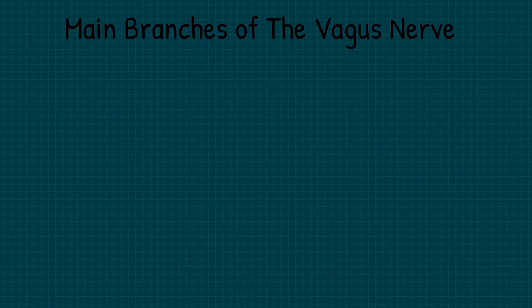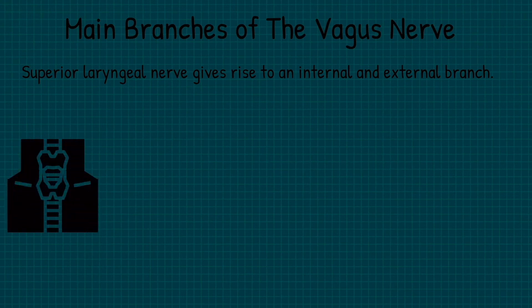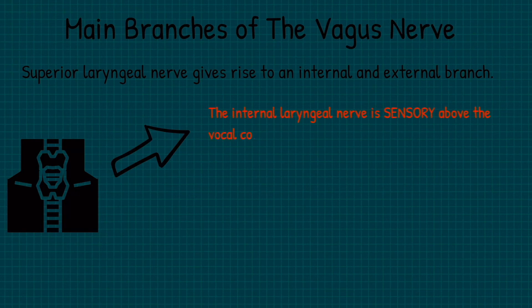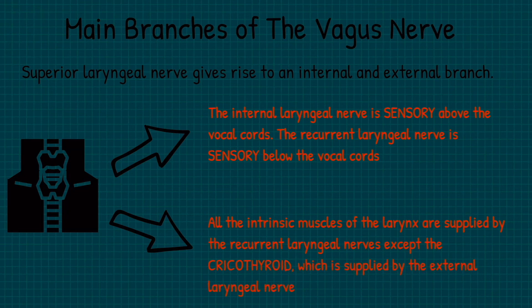For the final part of this video, we are going to cover the main branches of the vagus nerve. One of these branches is called the superior laryngeal nerve, which gives rise to an internal and external branch. When considering the sensory supplies of the larynx, it is useful to divide the larynx into above the vocal cords and below the vocal cords. The internal laryngeal nerve provides sensory innervation above the vocal cords and the recurrent laryngeal nerve provides sensory innervation below the vocal cords. All the intrinsic muscles of the larynx are supplied by the recurrent laryngeal nerve, with the exception of the cricothyroid, which is supplied by the external laryngeal nerve.